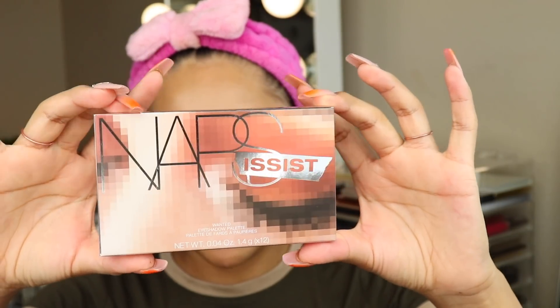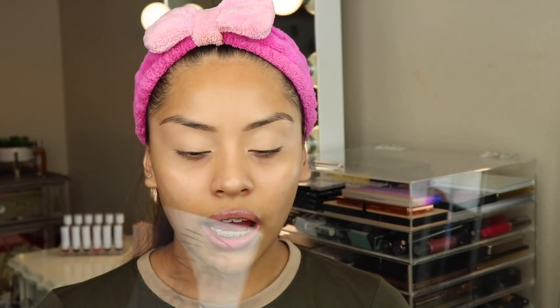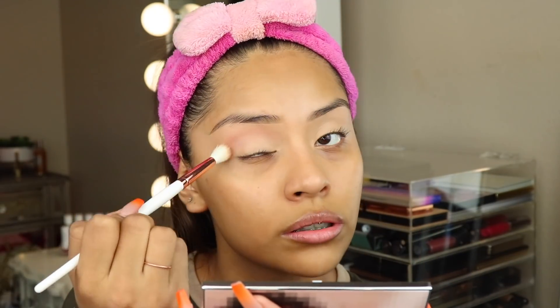For today's eyes I'm going to be using the NARS Narcissist Wanted eyeshadow palette — it looks super beautiful, I love the packaging. I've heard nothing but good things about this palette. I love how it says 'Are you a narcissist?' — very cute. I'm going to take a blending brush, pick up the first shade called Seven Heaven, and take this color right in the crease.